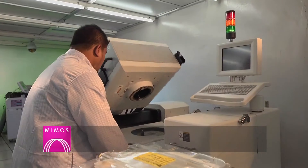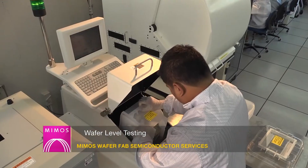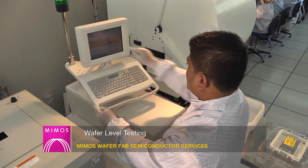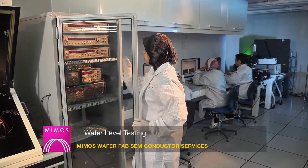Wafer testing is a step performed during semiconductor device fabrication. During this step, all individual integrated circuits that are present in the wafer are tested for functional defects by applying special test patterns to them.